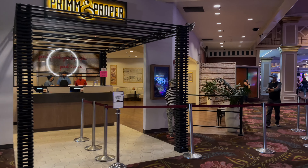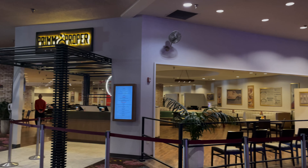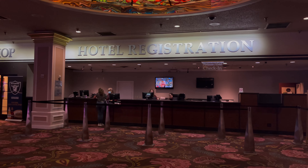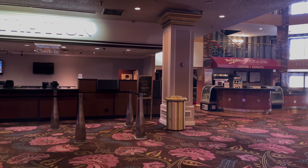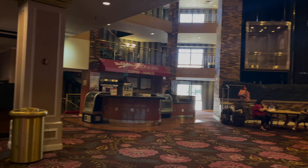My family and I did eat at Prune and Proper and the food was really good. The service was okay — it could have been better — but overall it was a great experience, like an 8 out of 10. This is also another view of the hotel registration, and if you go right and keep going straight, that leads you to the view of the pool.